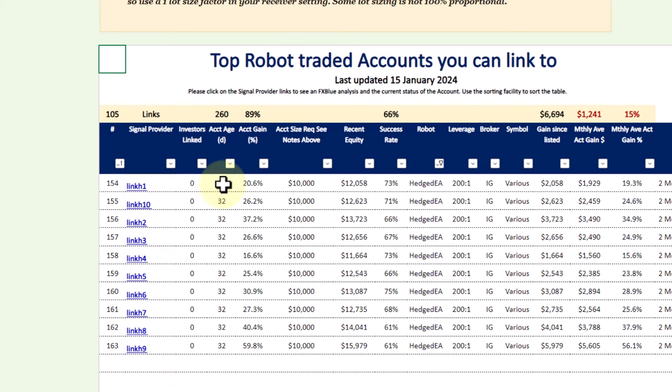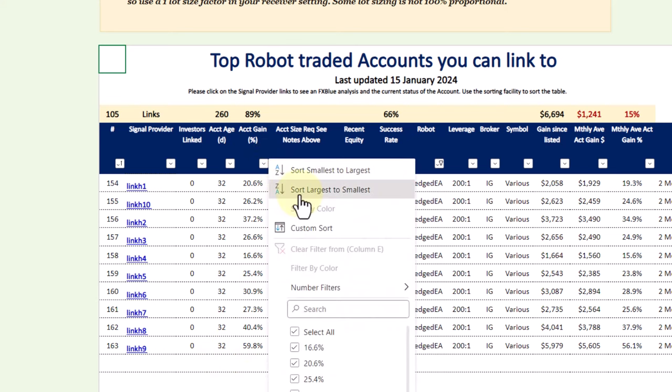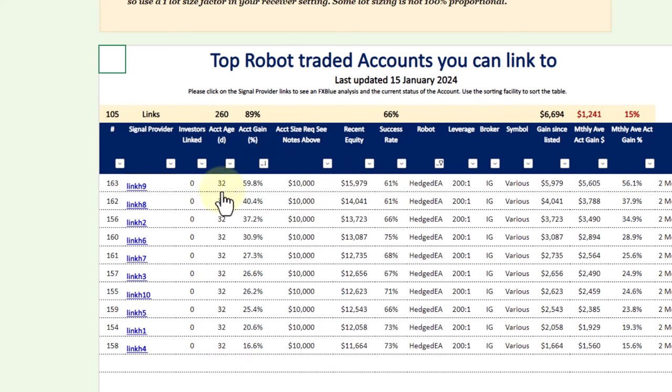There are 10 of them and they've been trading for just over a month, so it's a very short period. But the results have been absolutely fantastic. Sorting the results by size, you can see Link H9 has produced almost 60% return in just over a month.